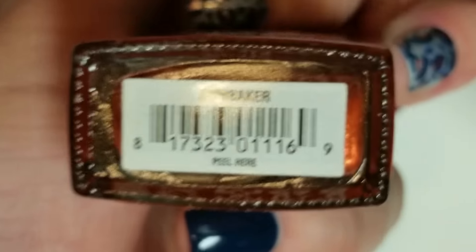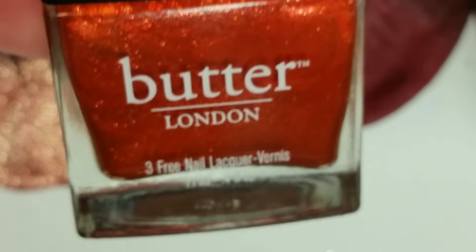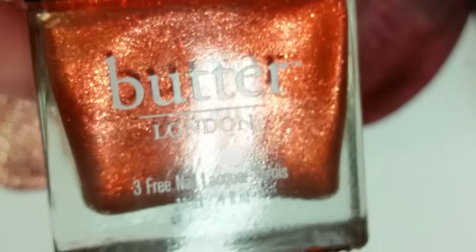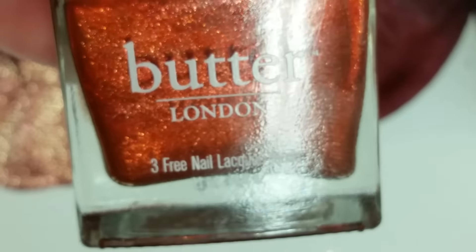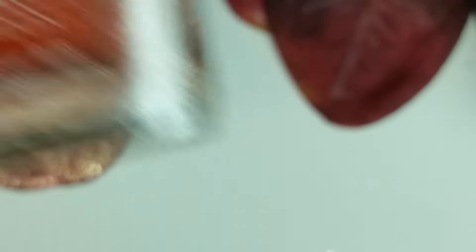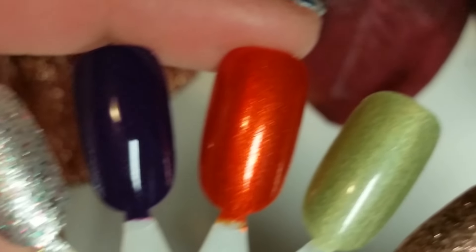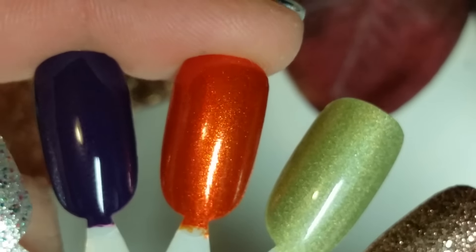The next one is called Sun Baker. It's a beautiful shimmery metallic burnt orange color with a gold shift to it. I really did well the past couple of months at TJ Maxx — I got some really good stuff. Hopefully you guys can find them too if you want them. Here is Sun Baker.